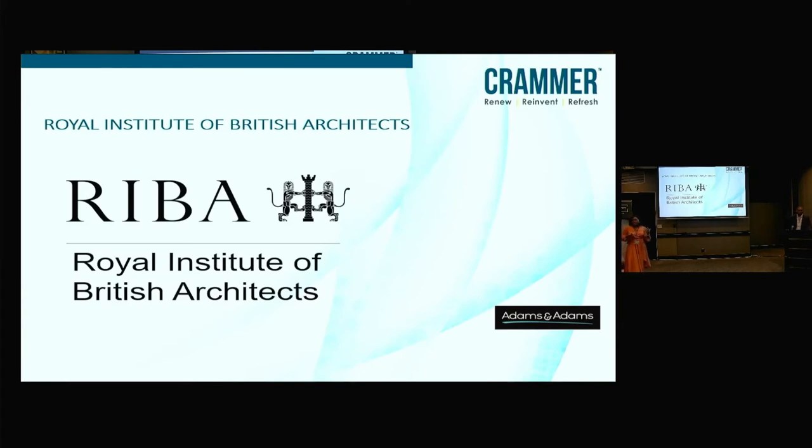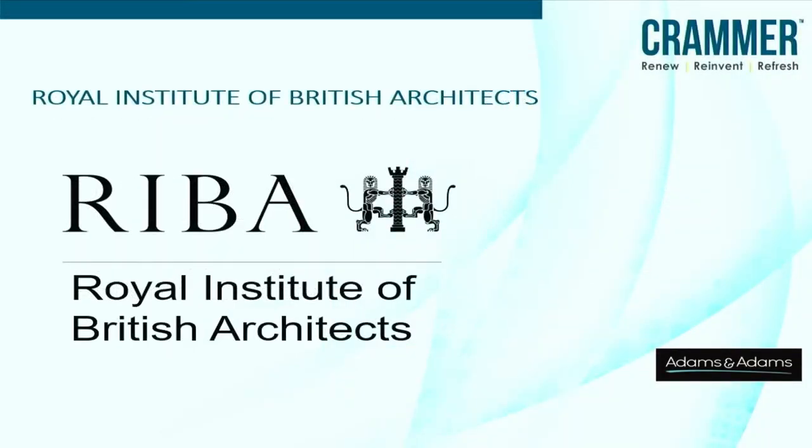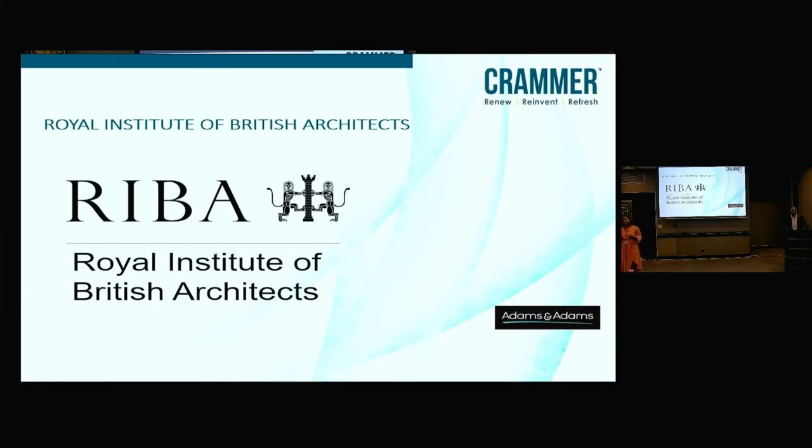We've also highlighted the Royal Institute of British Architects. The reason we've looked into UK law is that UK law and South African architectural law are quite similar — one stems from the other. We often look to the UK to see how they deal with issues that pop up, especially regarding copyright infringement. Marithi, you are a member of the RIBA — can you tell us if you've heard of any instances of copyright infringement and how the RIBA has dealt with those cases?